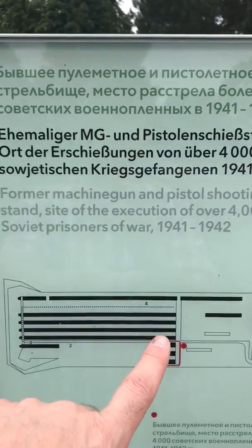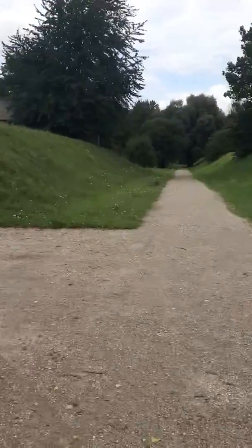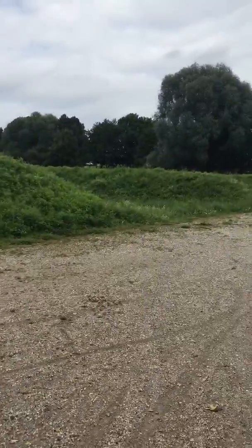In number four over here it's been widened out, and that area was actually used by the US military. The US military used this as a shooting range just after the war.